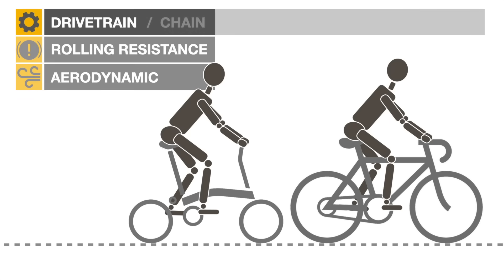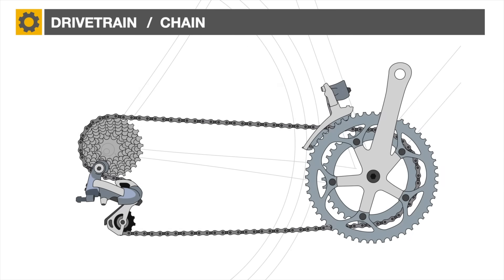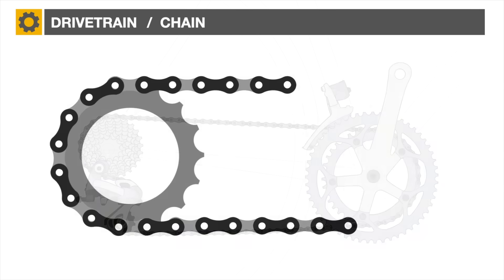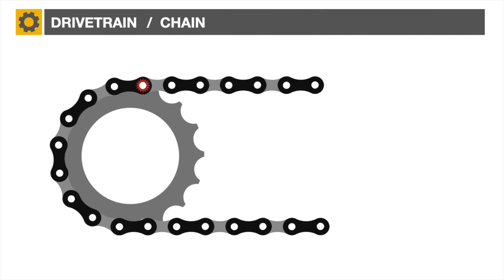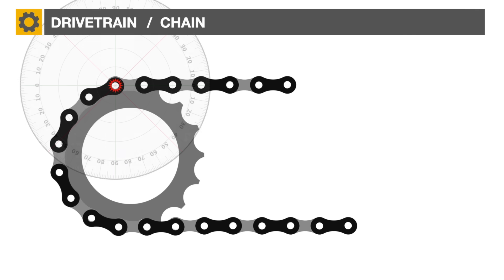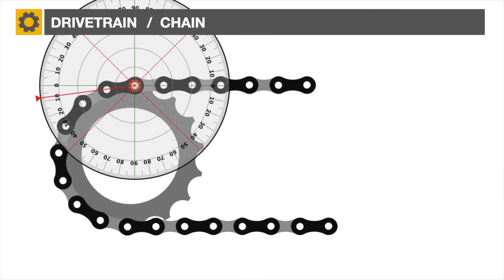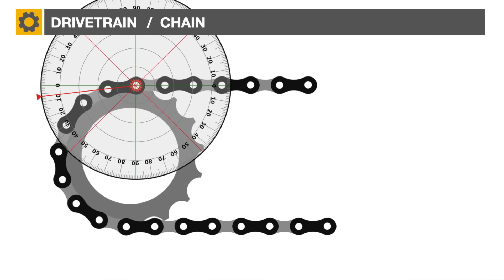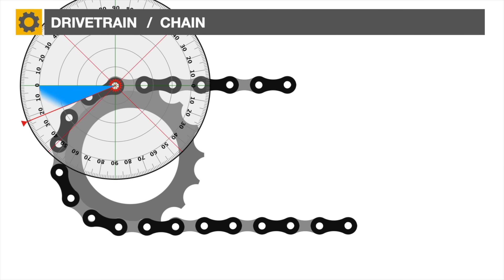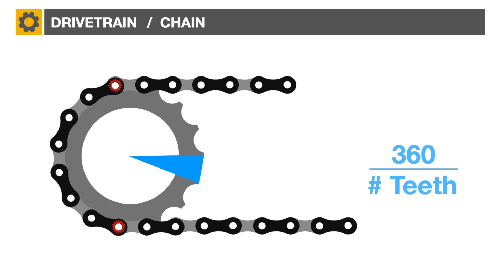A significant portion of chain friction is created as it articulates through the various chain wheels. Observe in this close-up how the inner and outer links pivot around the bearing pin, highlighted in red, as the chain disengages from the rear sprocket. The deflection or angle of friction at the disengagement point is proportional to 360 degrees divided by the number of teeth on the sprocket.